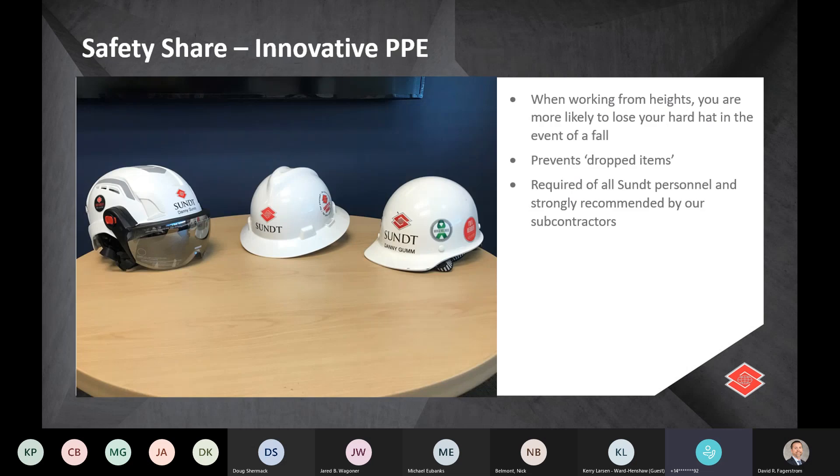Starting with the safety share: safety is a very important core value of SUNT, so we start all of our meetings with a safety share. Today's item is about innovative PPE. SUNT has recently implemented the use of hard hats with chin straps to protect employees in the event of a fall. What we've found is that when there is a potential for a fall, if you're not using a chin strap, your hard hat goes flying off, and when you land or hit something, you no longer have your hard hat — and that's where significant injuries happen.